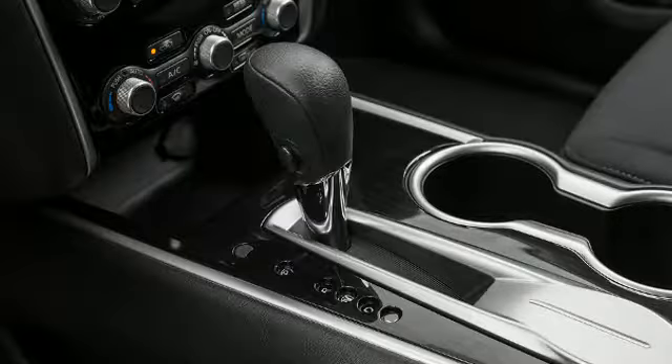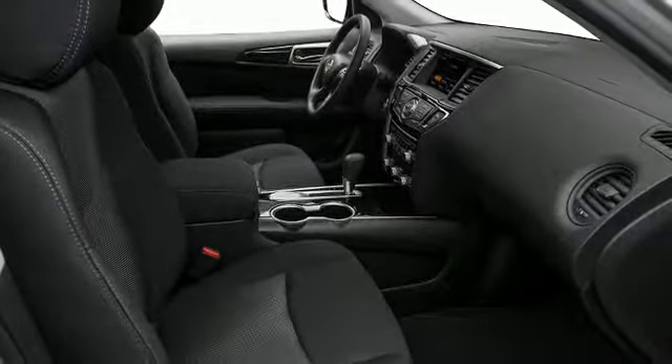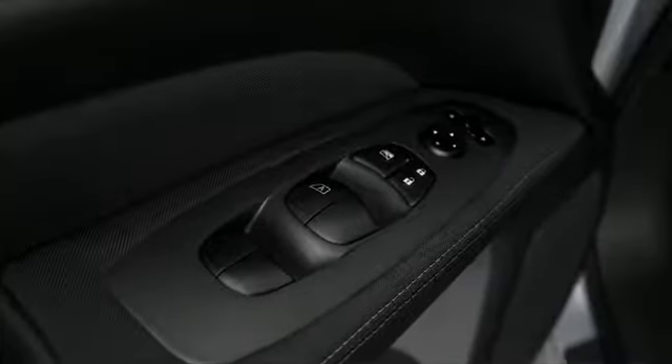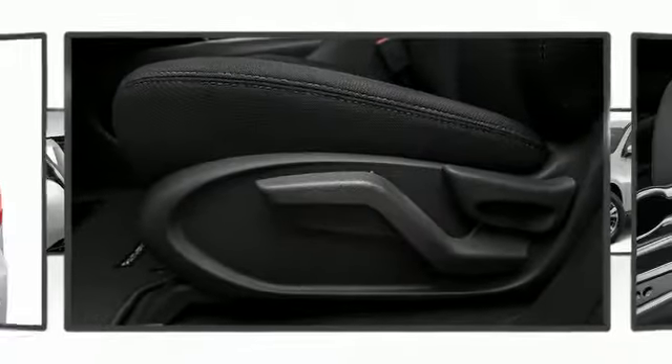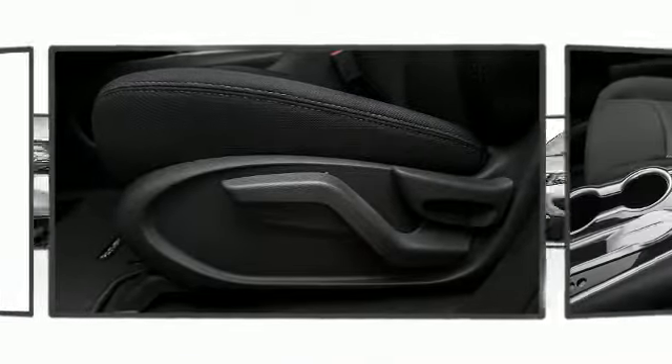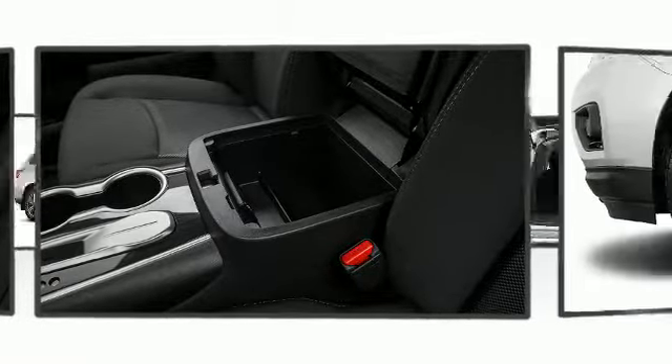Nissan ensures the safety and security of its passengers with equipment such as dual front impact airbags with occupant sensing airbag, front and side impact airbags, a security system, and four-wheel disc brakes with ABS. With electronic stability control supplementing mechanical systems, you'll maintain precise command of the roadway.